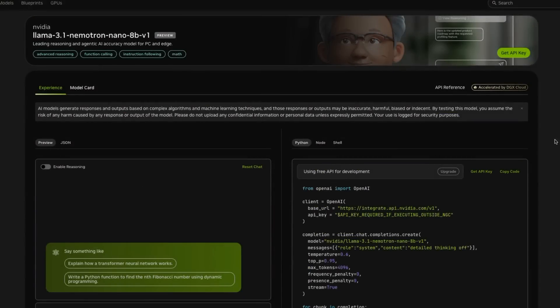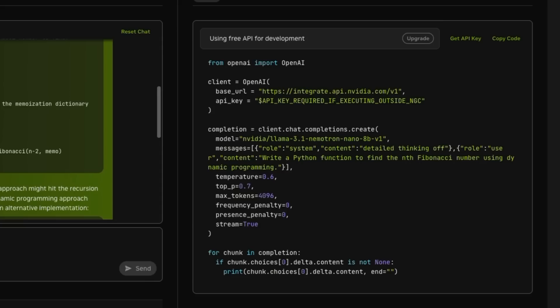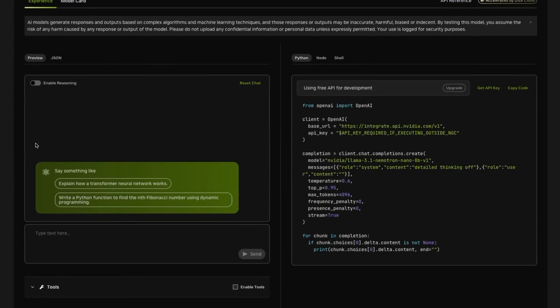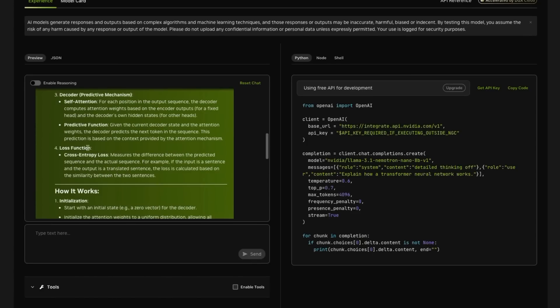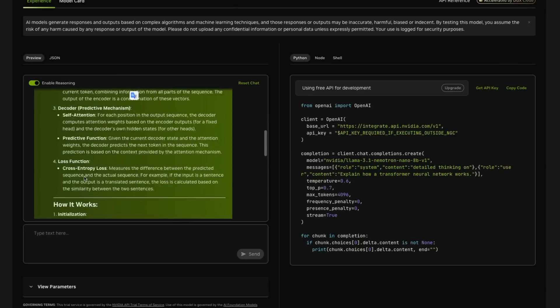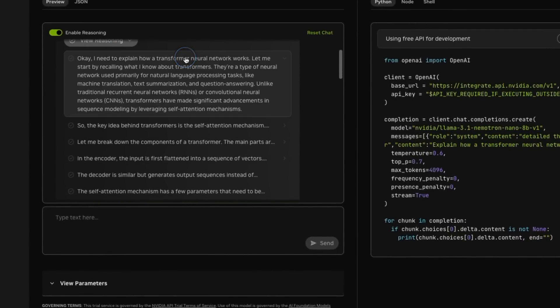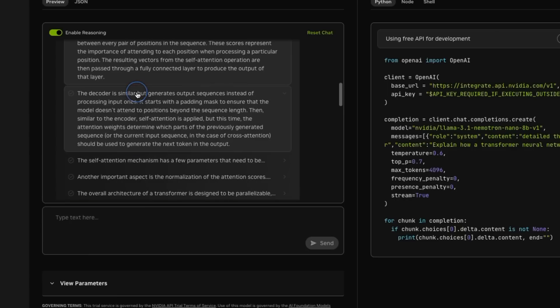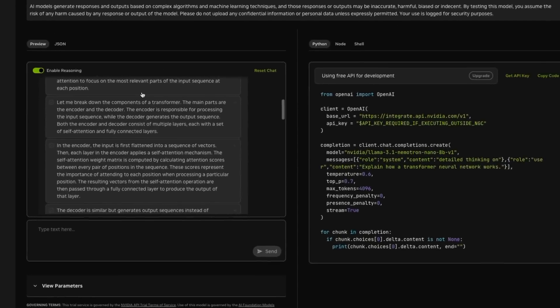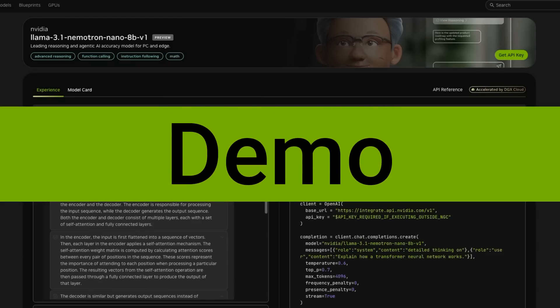As for the models themselves, NVIDIA has put up a place where you can try them. You can actually see what's going on in the API, which is nice for demo purposes. You can generate output without reasoning, and then with reasoning. If you reset the chat and do it with reasoning on, you get a whole bunch of reasoning first — which can be quite long — and then the final answer. So they've made it so you can actually turn the reasoning elements on or off in the model.